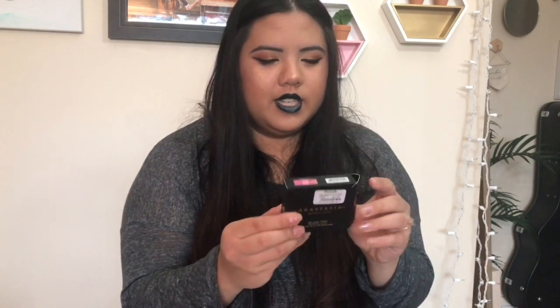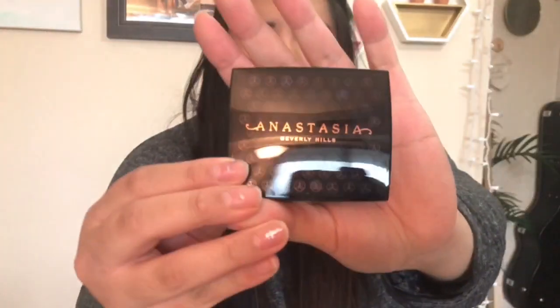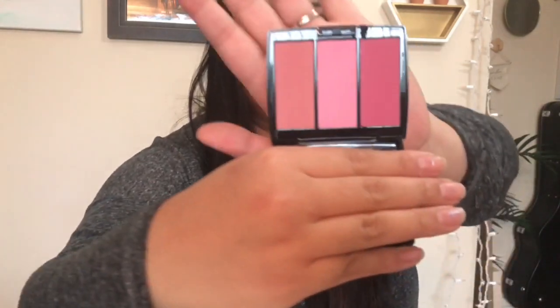This blush trio came out like last year or a few months ago and retails for $30, so I was excited to try it. It's in the color Pink Passion. I really like the packaging — it has the Anastasia symbol and a mirror. The colors remind me of NARS blushes. I actually got rid of all my NARS blushes because they have parabens, so this is great since there are no parabens. I can't believe I scored it for $7.99.